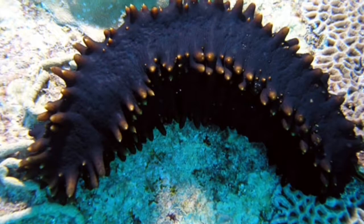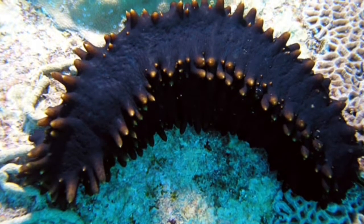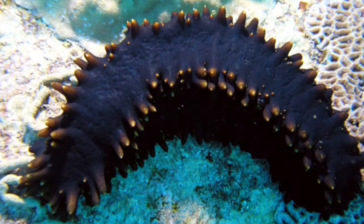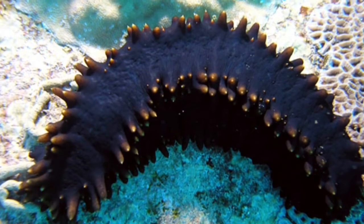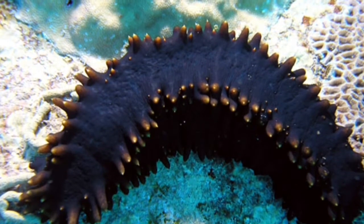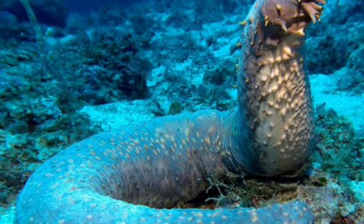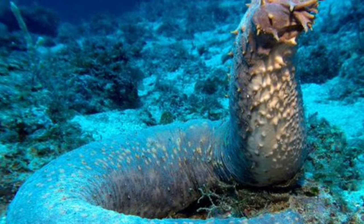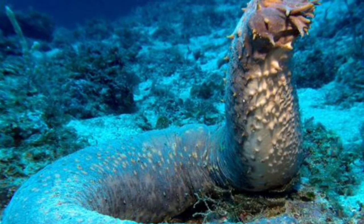The common name of the Holothuroidea are sea cucumbers because of their shape. They are not very active animals. They spend their day eating plankton and burrowing through the sand to find more organisms to feast on. They are found in a wide range of colors, but the most common are olive, brown, and black tones.